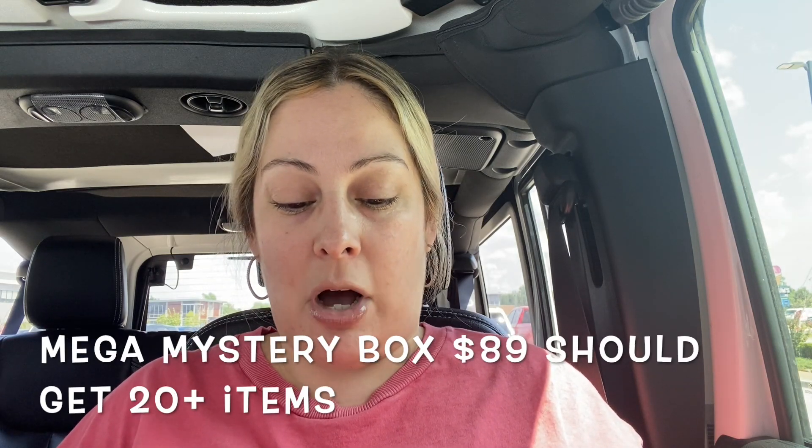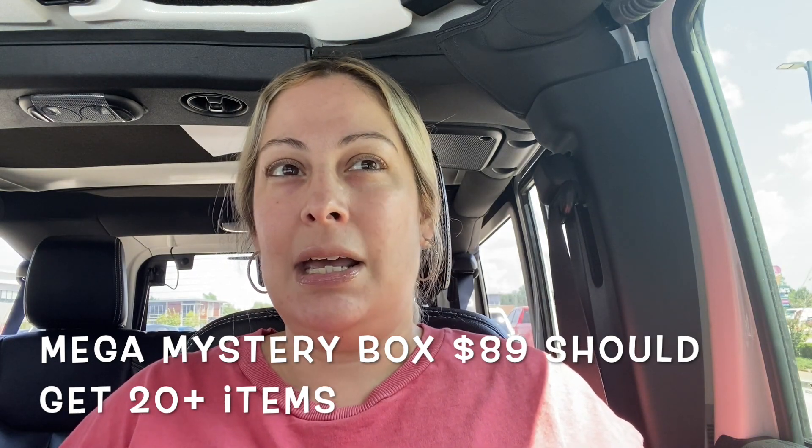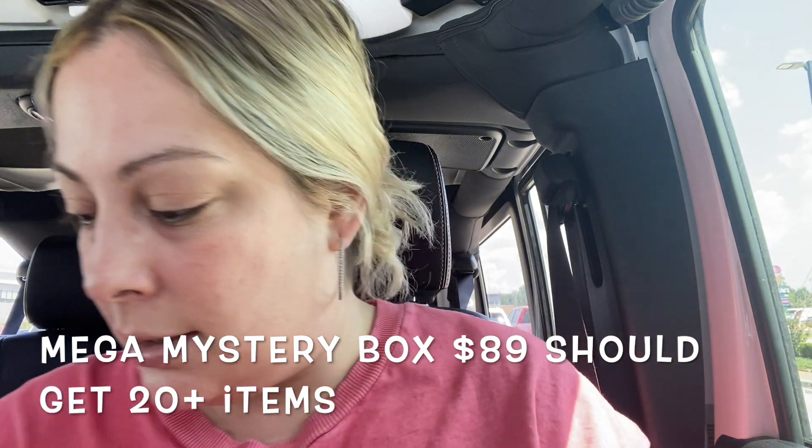I did get my other shipment too — the one I told you guys about — but that one was in the house and I was going to film it initially with this mystery box, but I'll just save that for another video because it's not part of the mystery box itself. This is the Mega Mystery Box — the one that retailed for $89. I believe you're supposed to get 10 to 12 products, and of course they put in the cute little card. My daughter is going to help me.